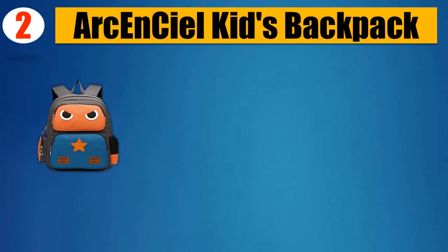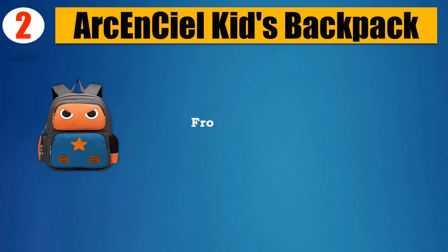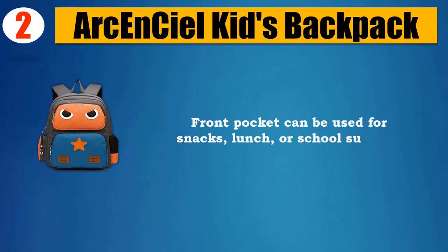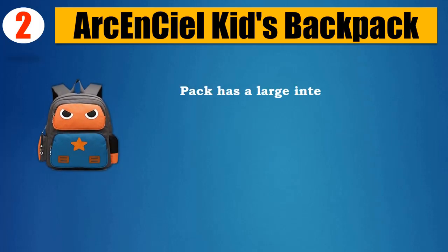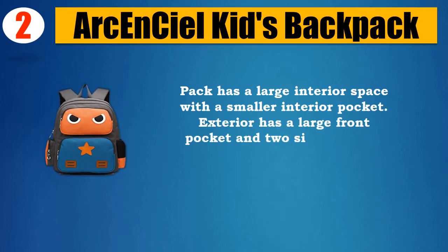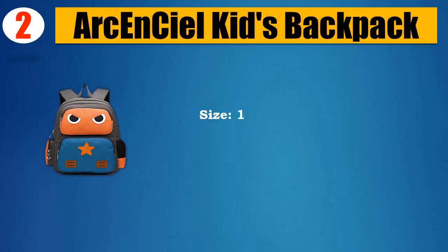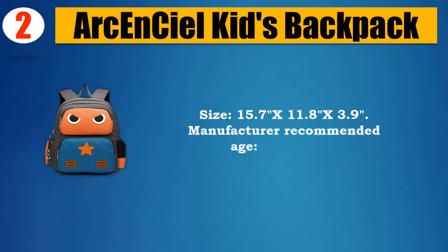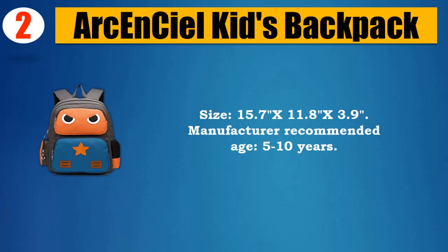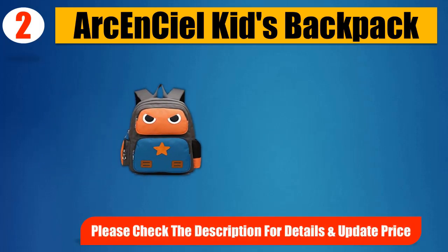Number 2: Arch and Seal Kids Backpack. Fabric slash polyester, insulated, easy to clean, food-safe front pocket — can be used for snacks, lunch, or school supplies. Large interior space with a smaller interior pocket. Exterior has a large front pocket and two side pockets. Padded back panel and shoulder straps. Size: 15.7 x 11.8 x 3.9 inches. Manufacturer recommended age: 5 to 10 years. Adorable robot design your kid would love.